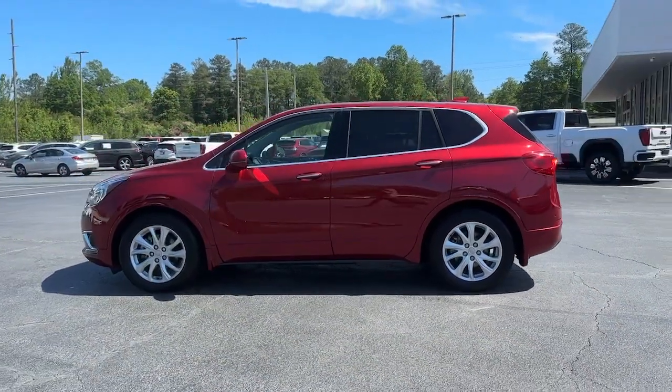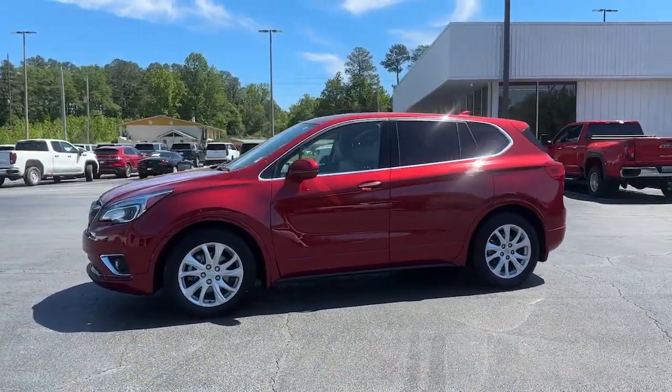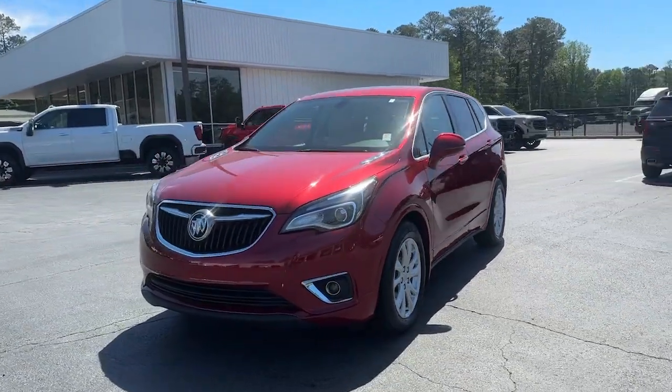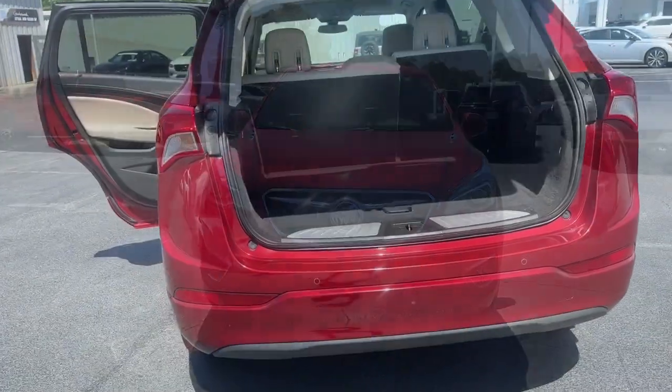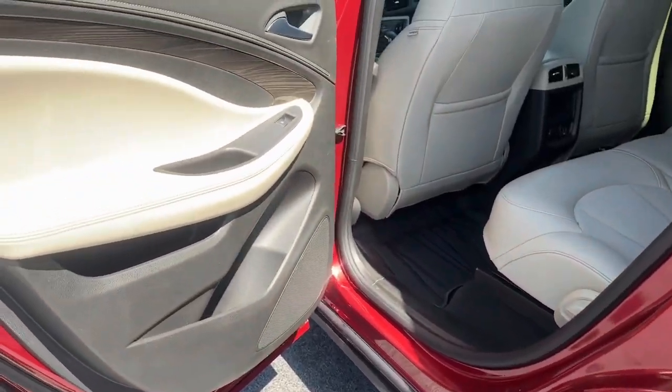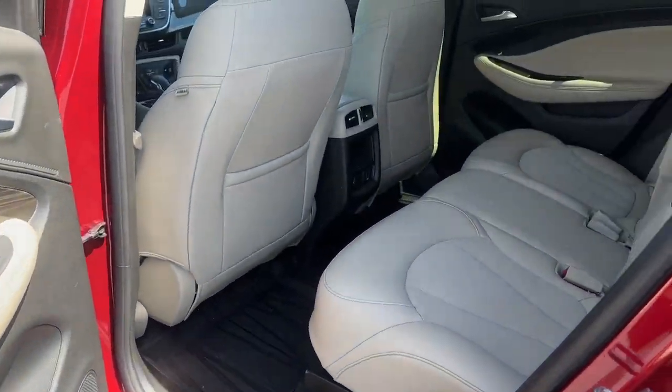These are just some of the great options this vehicle comes with: Apple CarPlay and/or Android Auto, Sun Moonroof, All-Wheel Drive, Keyless Entry, Backup Camera, Power Passenger Seat, Heated Mirrors, Premium Sound System, and Fog Lamps.